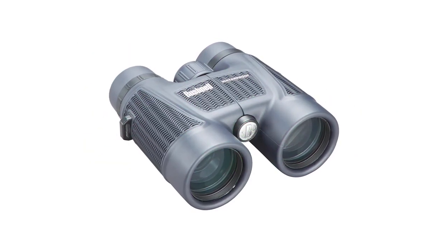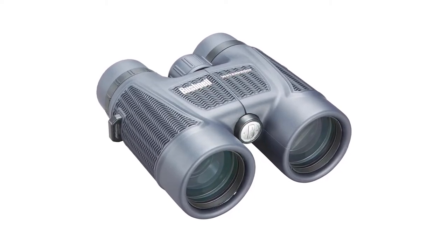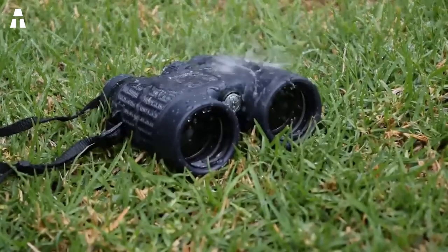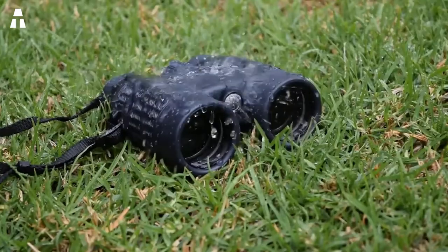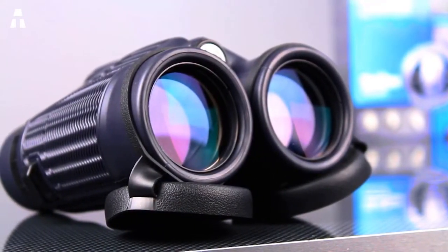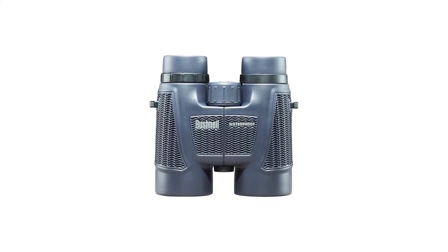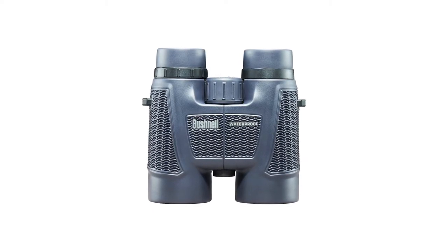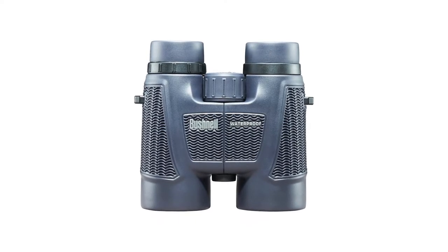We are now going to talk about the Bushnell model. These binoculars are perfect for aquatic observation activities — their waterproof design ensures proper functioning even underwater. They have O-rings around the lenses that prevent the passage of fluids, and they're equipped with anti-fog lenses. They also feature 8 times magnification, allowing you to observe images from far away without blurring even at maximum zoom.